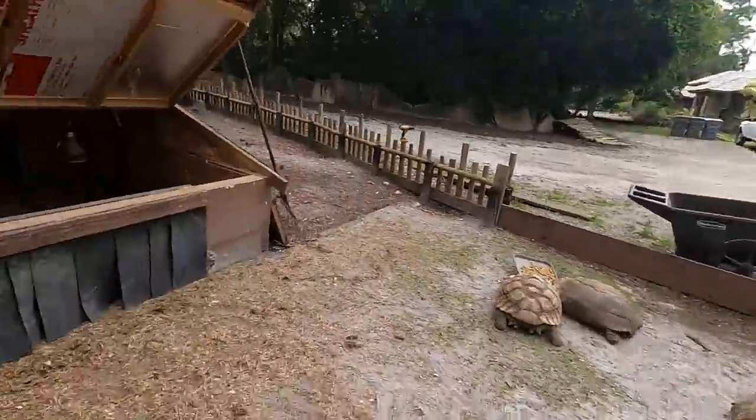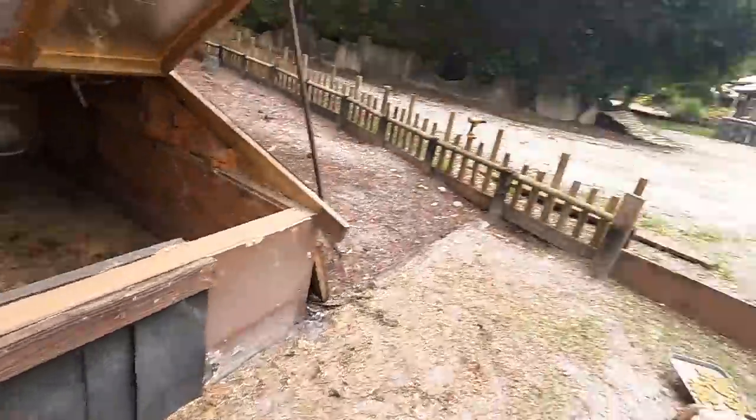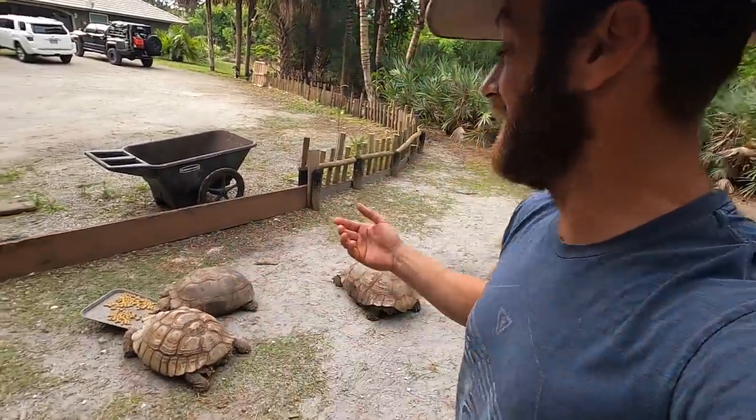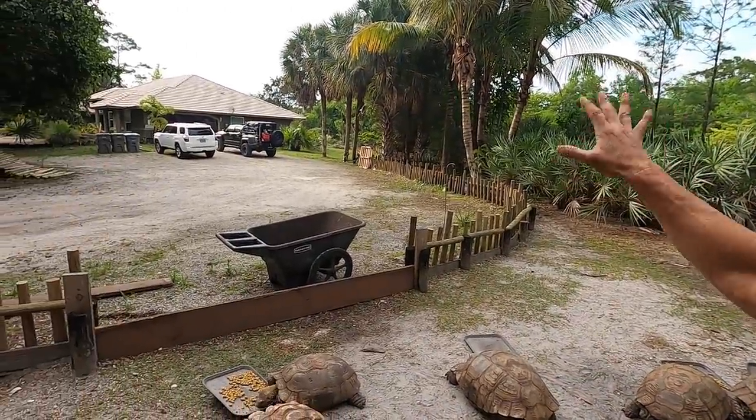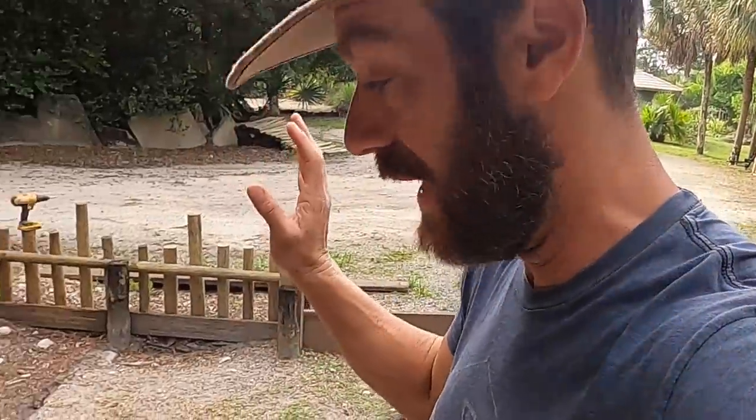Hey, what's going on everyone? Kenan here, and this morning I've got some work to do. We've got the tortoise house. We've got Lobo making noise over there. I've got to keep him on a leash because right now he's running over and eating the tortoise chow, and I don't want him to do that because it's their food, not his. So he's locked up right now on a little leash.